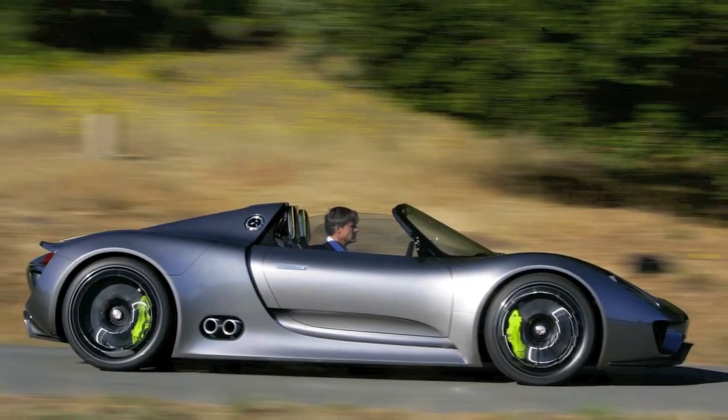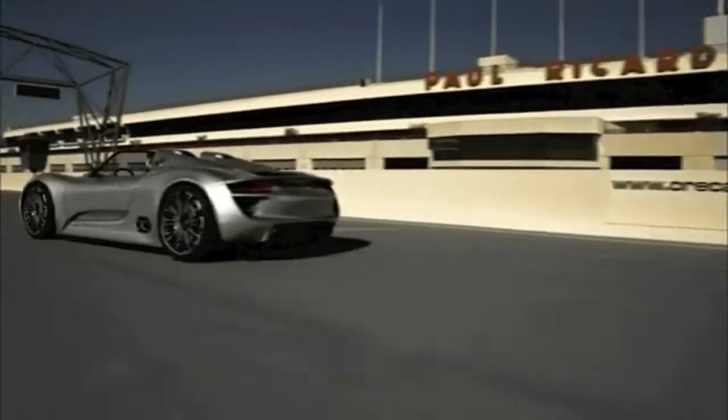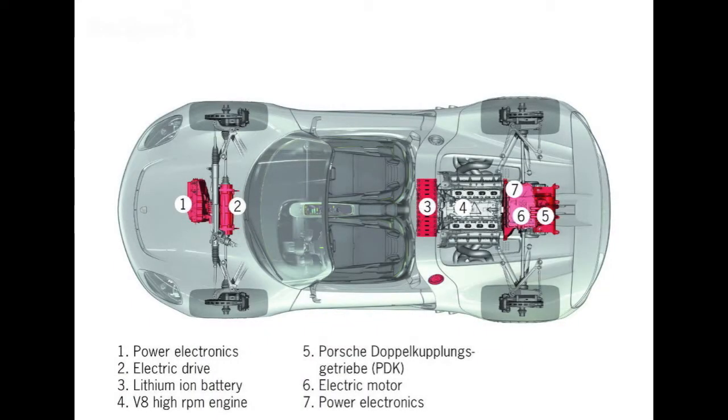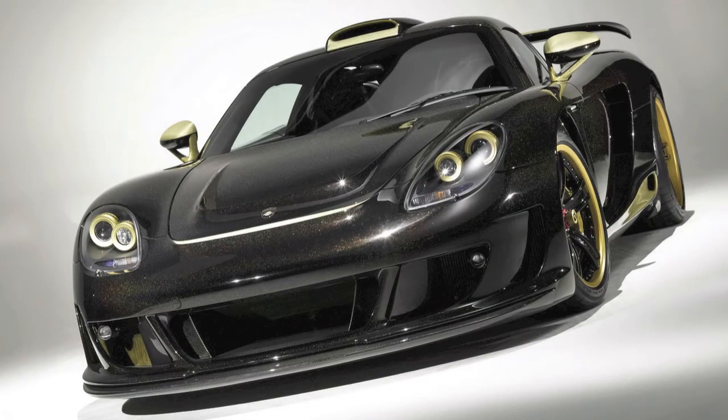This car's got 718 horsepower with the electric motors assisting, and around 520 without. The diagram you see shows the layout of the system, and from the reports, this car has already eclipsed the Porsche Carrera GT around the Nürburgring.